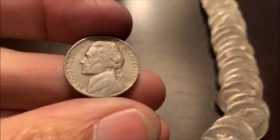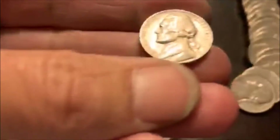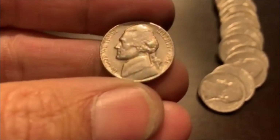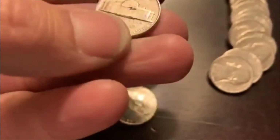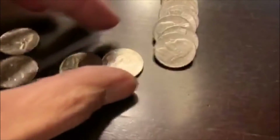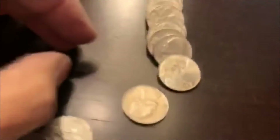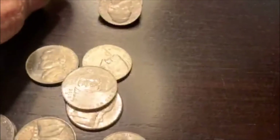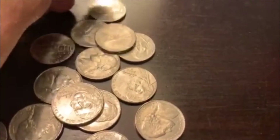Alrighty guys, we're on roll 34 and I saw this one sitting down there. We got a 55D. Oh, that is a pretty decent looking 56 right there — that's in nice shape. The back's not in that great of shape. That's a 56 Philadelphia — I don't get a lot of those. We got two hits. We might as well check the rest of it. It does not look like anything else. We're moving on.